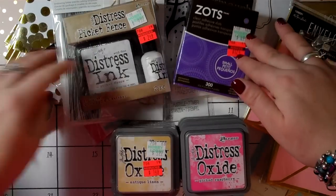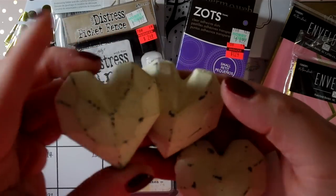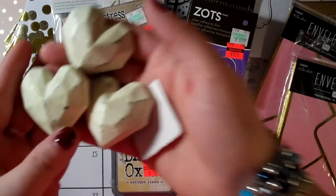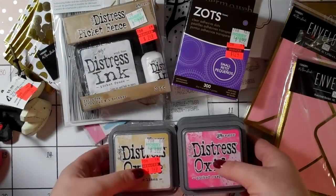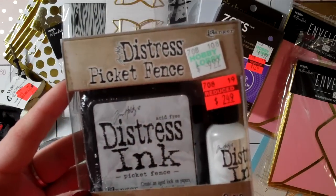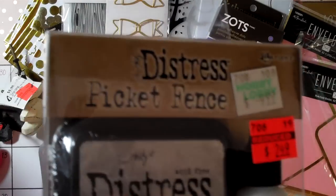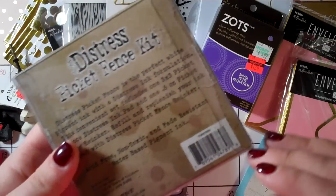There were also distress sprays and water brush pens on sale but I didn't need those. I did pick up these little knobs — so cute, marked down to 37 cents. I love the little hearts with the white distressed diamond-cut design. Then the only other Tim Holtz item I got was the Picket Fence distress ink kit — one ink pad and one reinker, which is the white chalky one. It was $2.49, regularly $9.99.